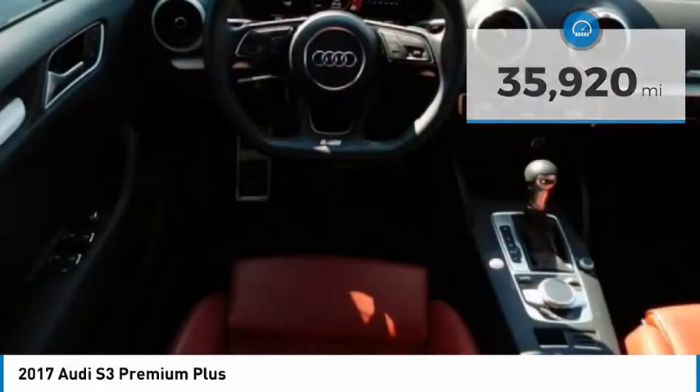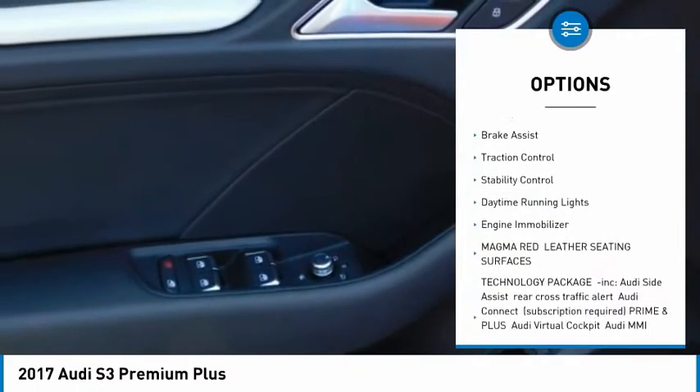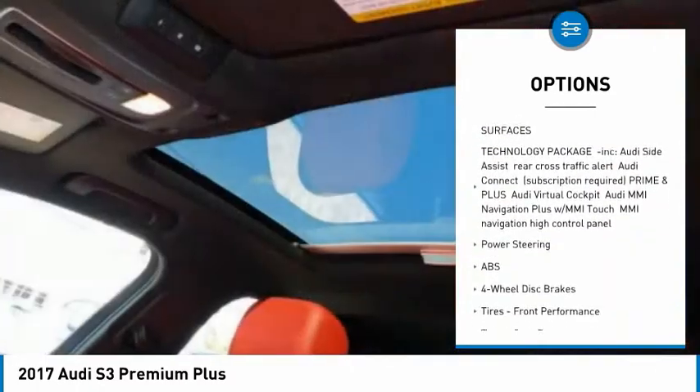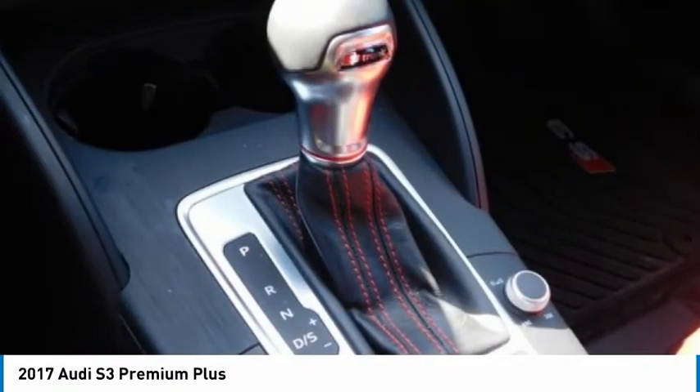Here are some of this vehicle's great options: tire pressure monitor, turbocharged, all-wheel drive, aluminum wheels, rear spoiler, brake assist, traction control, stability control, daytime running lights, engine immobilizer.